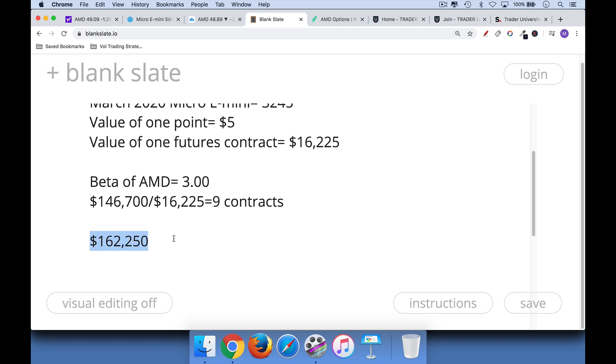Let's say you owned like 10 or 20 S&P stocks that had a notional value of $162,250. Because you have a basket of large-cap stocks, they're going to move roughly like the S&P. So in that case, we would just short 10 contracts of the micro E-mini to hedge ourselves. We get that by taking $162,250 divided by the value of one futures contract — and that's because a basket of stocks will have a beta of one. So that's the third way to protect yourself against a stock market crash.